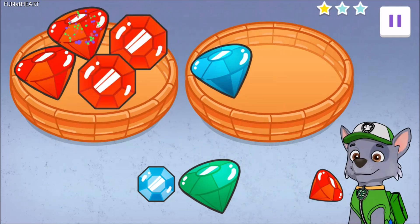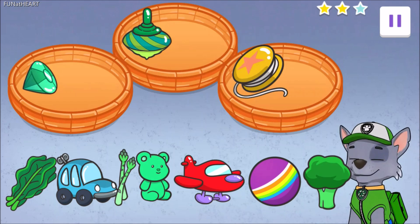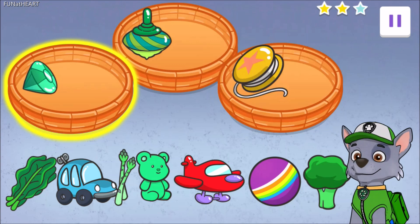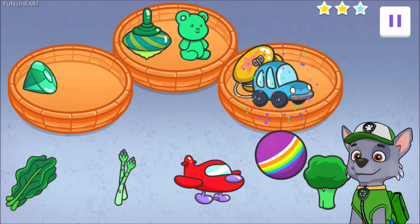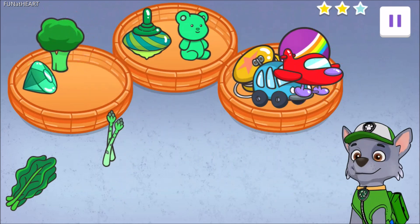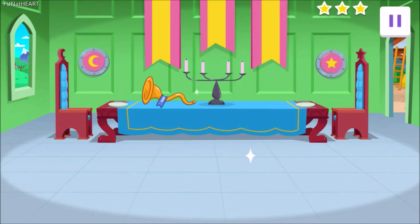Sort all the blue paws over here. Putacular! Sensational sorting! This time, we'll have to sort into three baskets. Sort everything that's green here, everything that is a toy here, and green toys here. Excellent work! All done! Yeah! Spectacular! The food hall is sparkling clean.